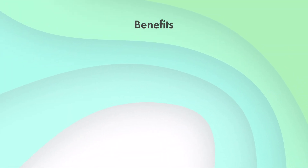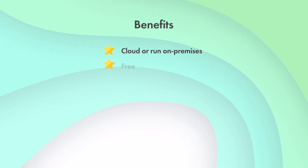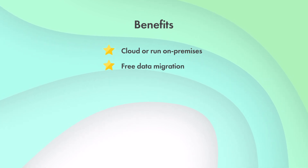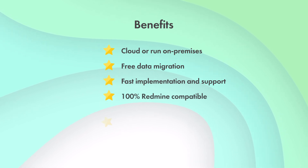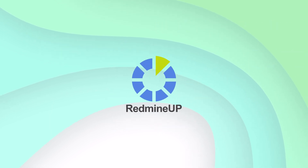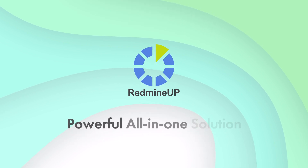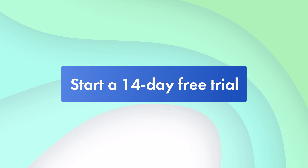There are other benefits of RedmineUp: it can be in the cloud or run on-premises, data migration from your old system for free, professional implementation and support, 100% Redmine compatible and open source, fully localized into nine languages. Streamline your project management with RedmineUp — a fast and powerful all-in-one solution. Start a 14-day free trial.